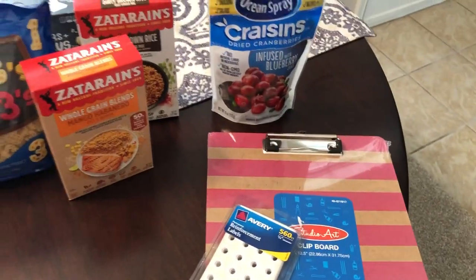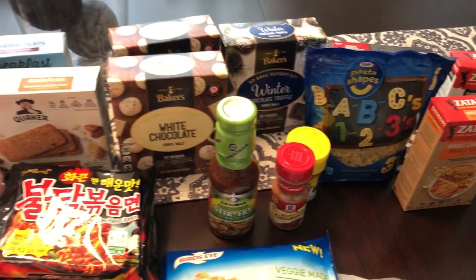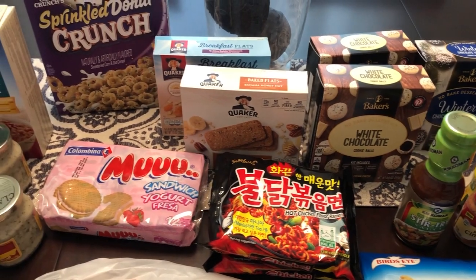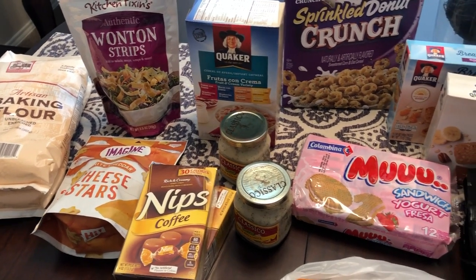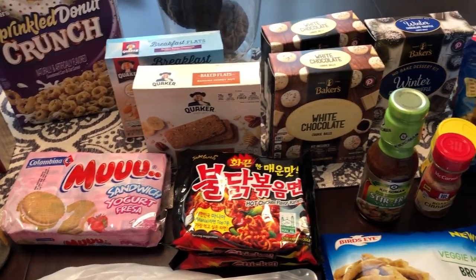So anyway, as I mentioned this is a pretty quick haul — I just got a few things but I wanted to show you guys because I thought they were pretty good deals. I hope you guys like this video! If you do, please give us a thumbs up, and if you haven't subscribed to our channel we hope you do. See you guys next time!